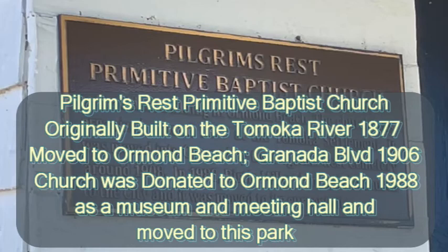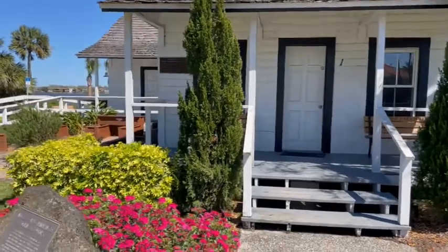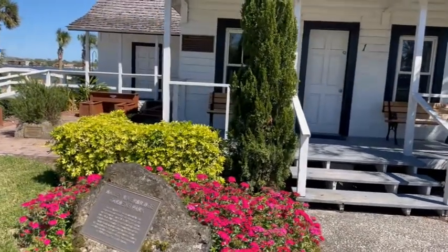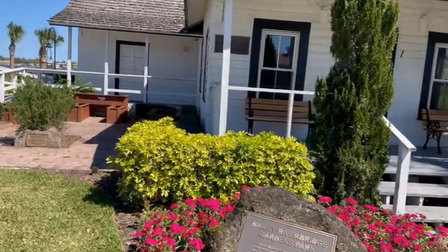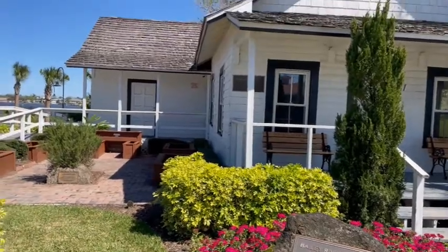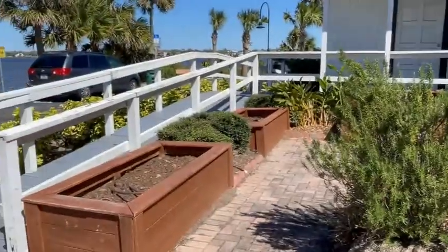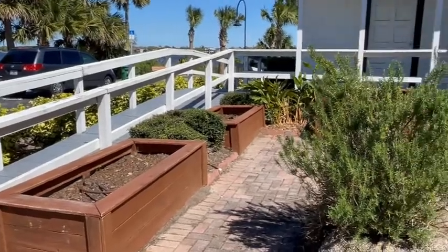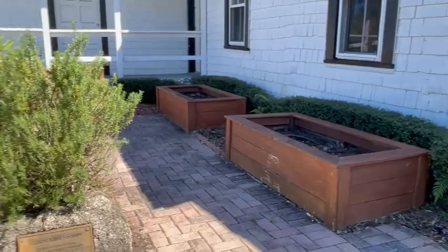It's not open right now because of COVID. But you can kind of see what these older structures in Florida looked like. The garden lot is sponsored by the Seaside Herb Society, so in growing season they plant herbs in here.